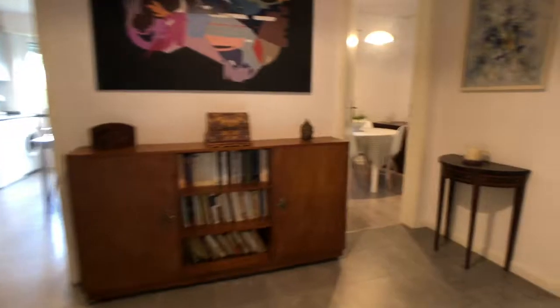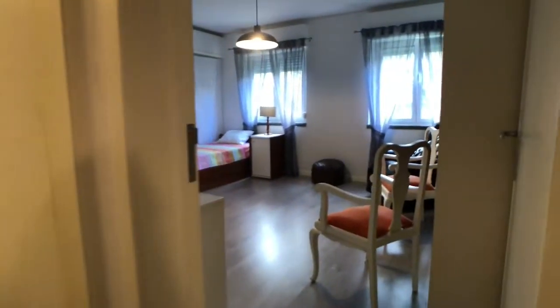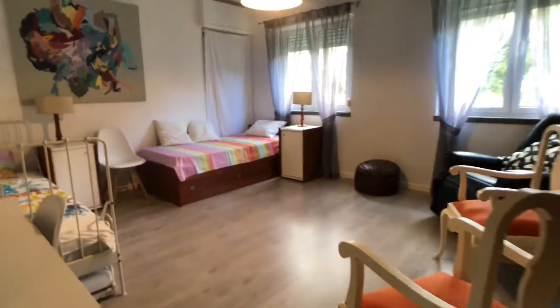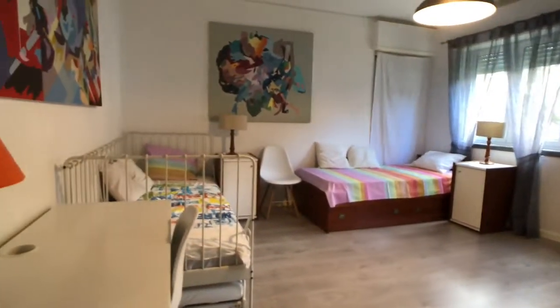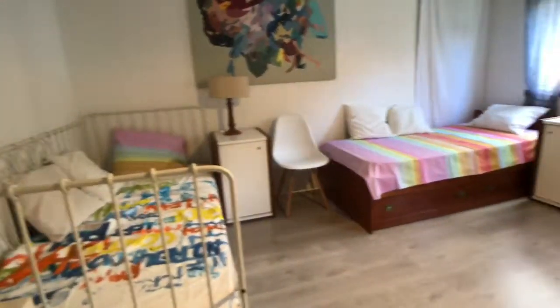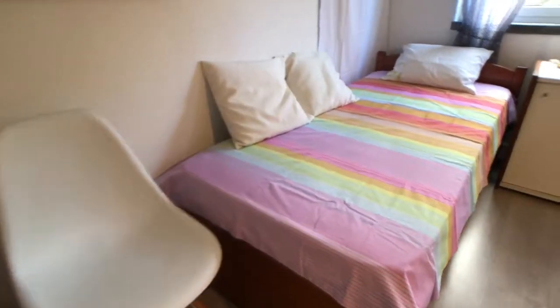We move to bedroom number two. Bedroom number two is quite different from the previous one — a lot of space as you can see, really nice. There are two single beds, so this is a shared room.